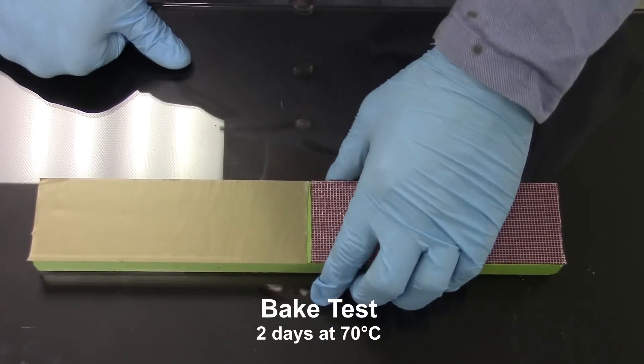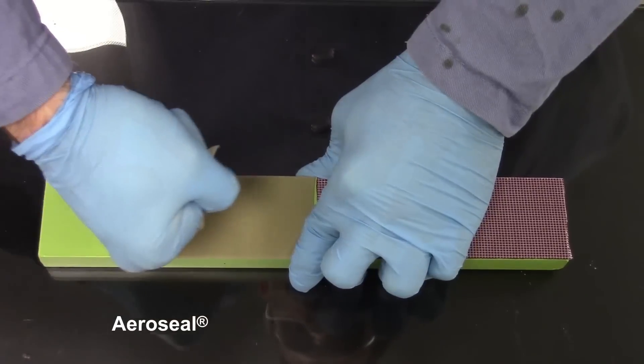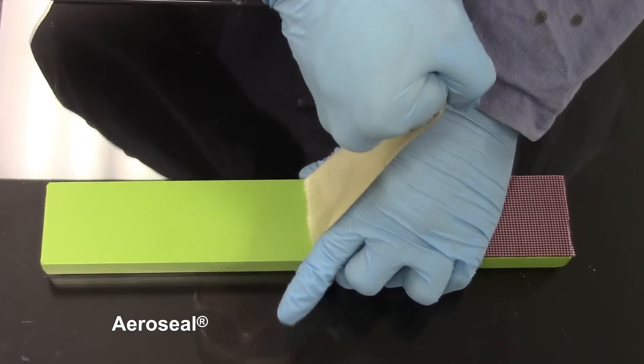And when it's time for a maintenance check, AeroSeal removes easily, making teardown more efficient.